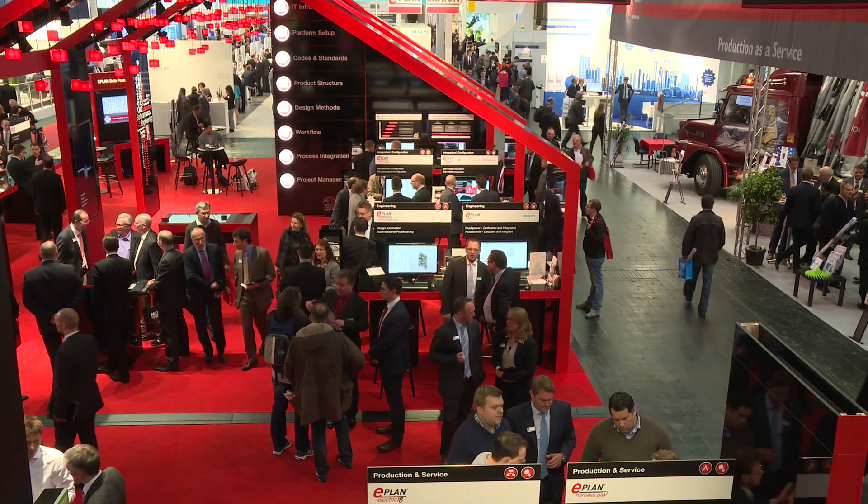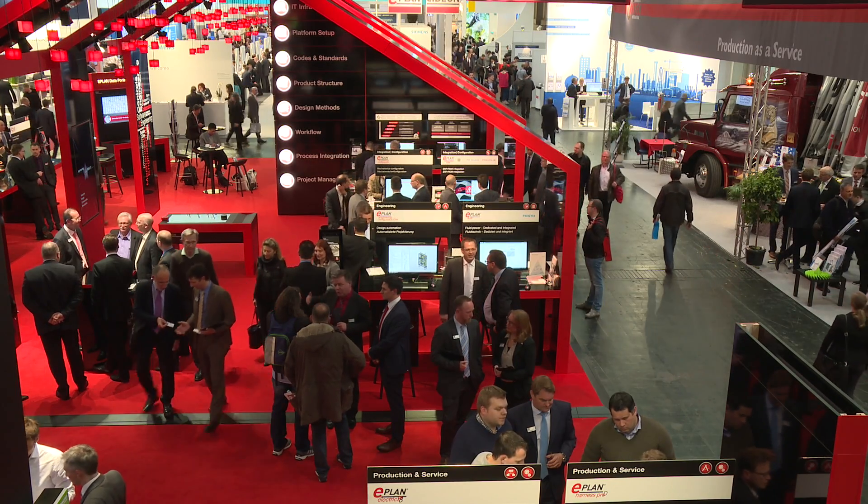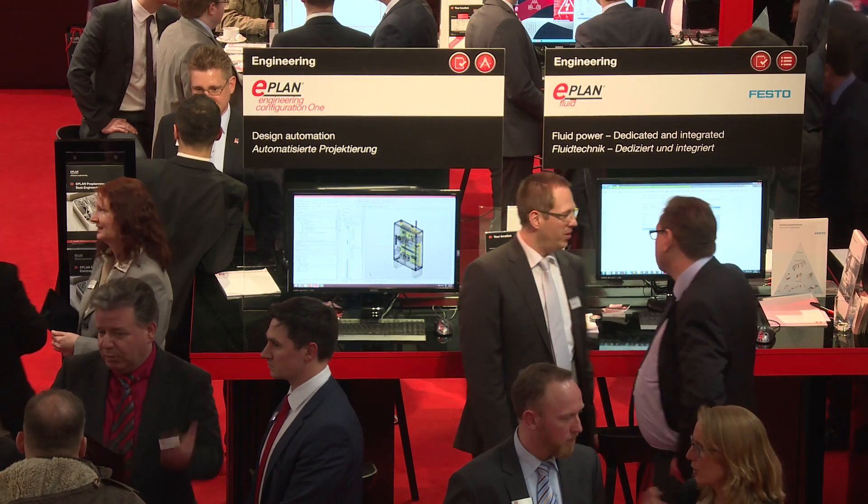Syngineer means synchronous collaboration and communication between all engineering disciplines: mechanical, electrical controls, and PLC software engineering.